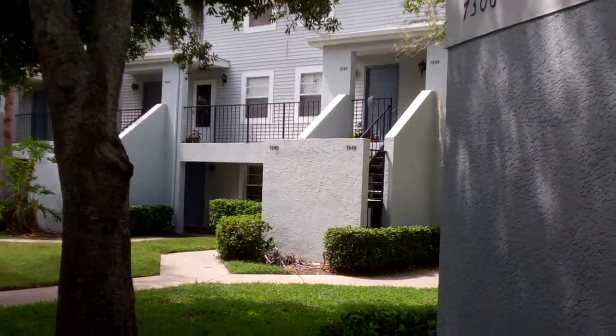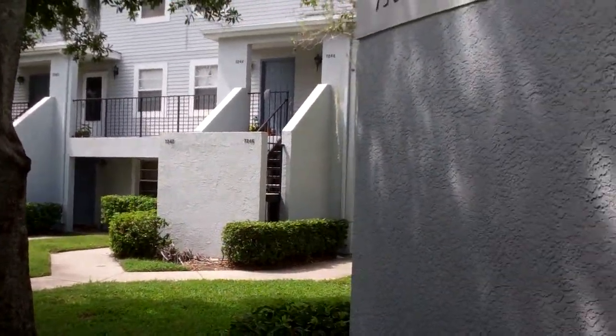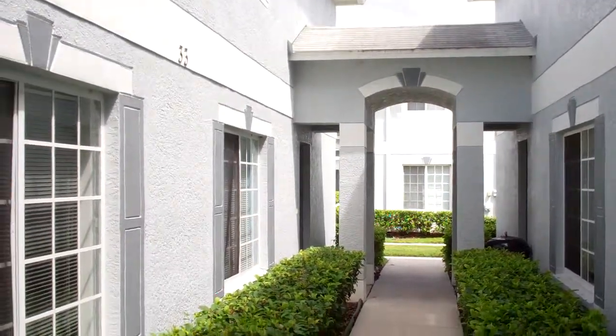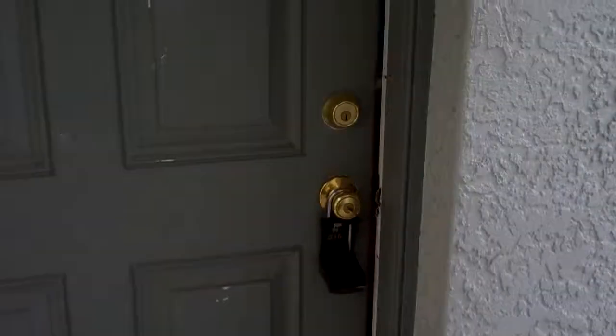This is 7306 East Bank Drive in Temple Terrace. It's a three bedroom, two and a half bath townhome renting for $1,000. For more information, give us a call at 813-500-7412 and be sure to visit us online at homesforrenttampa.com.